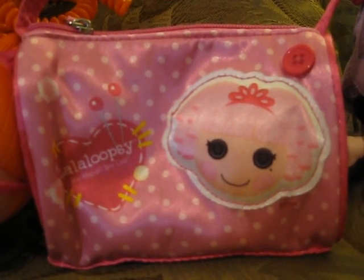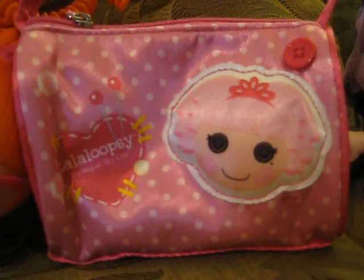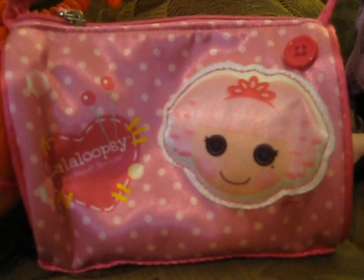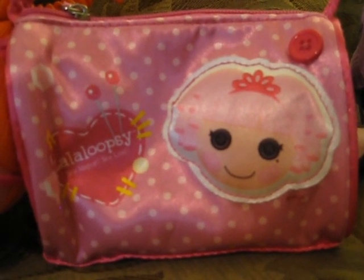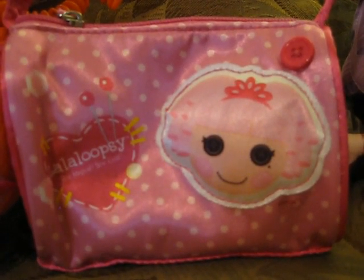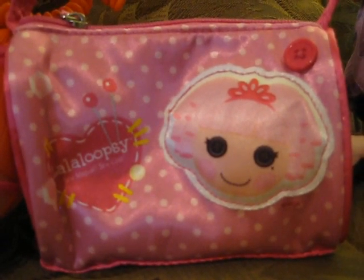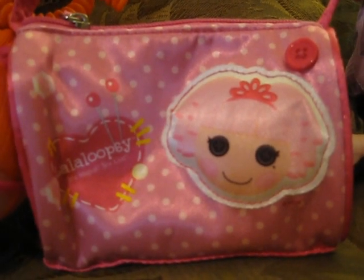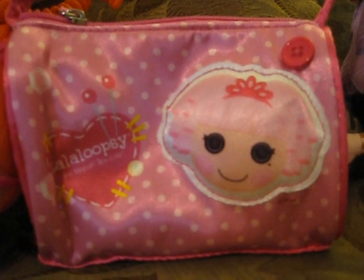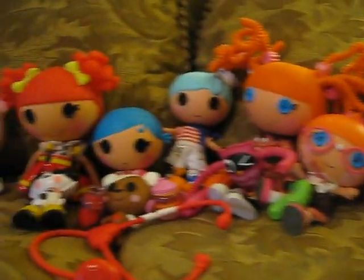Hey out there! I am a mom of a little girl who absolutely adores La La Loopsies. I recently went searching on YouTube and saw all these very cute videos of girls doing movies with La La Loopsies and people doing reviews of them, talking about their collections — I thought they were absolutely creative and adorable. So as a mom, I'm going to give my review of my daughter's La La Loopsie collection. Welcome!